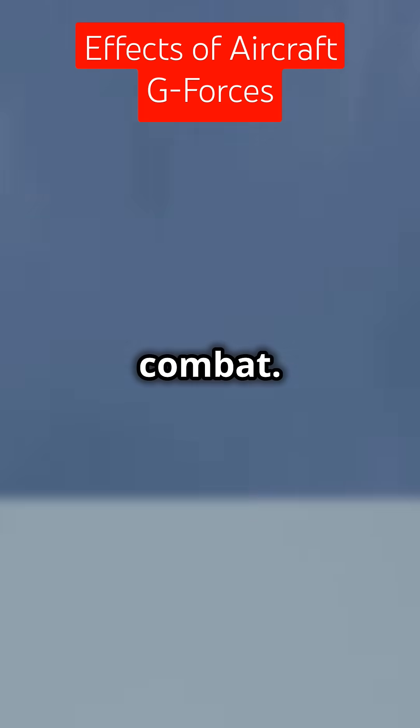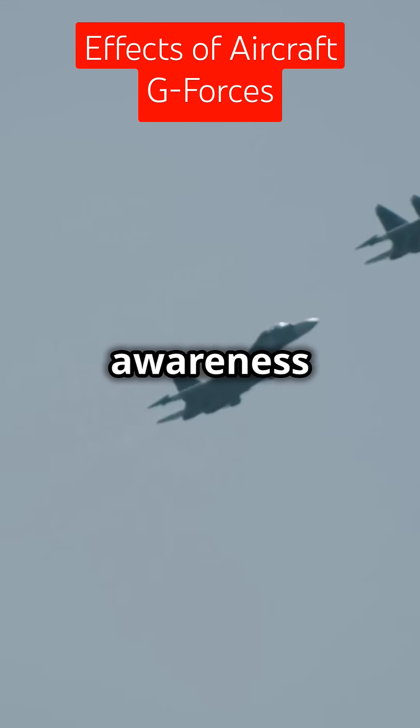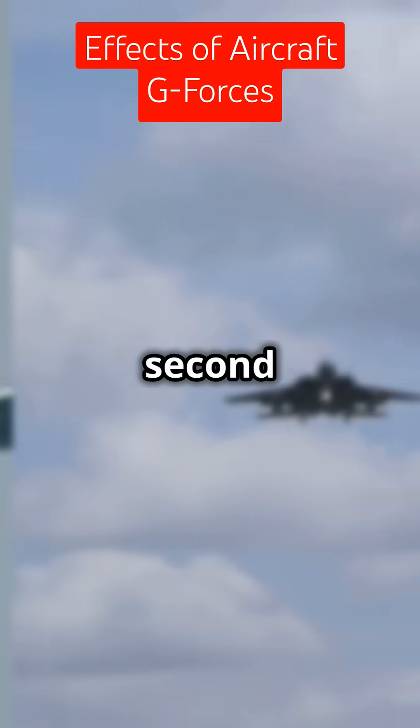Both blackout and redout impair vision and control, making them deadly in combat. In a dogfight, precision and awareness are key, because in the sky every second counts.